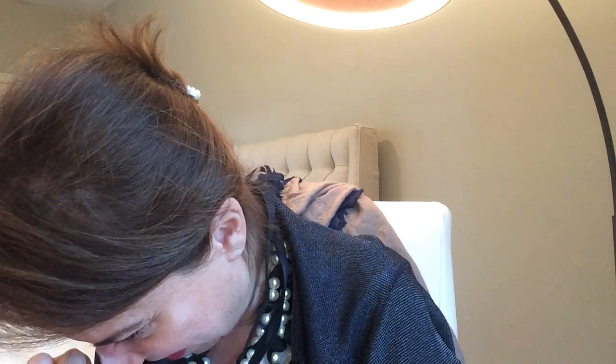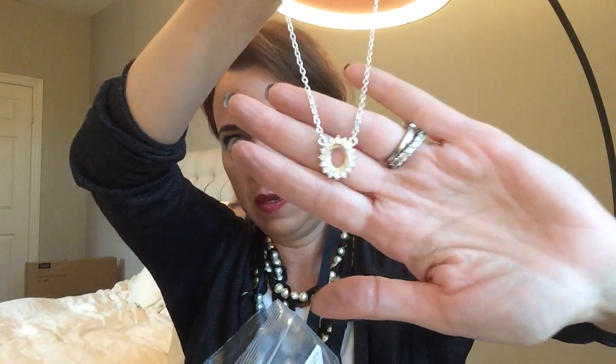This looks like it could be silver. Yep, it's marked 925. It's probably cubic zirconia — two stones, really nice. And it was connected to this little necklace with some rhinestones.